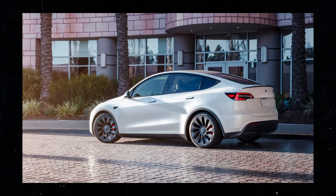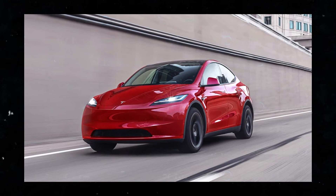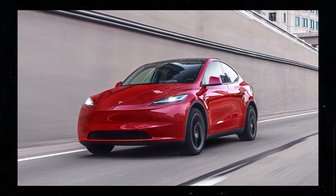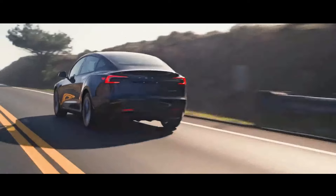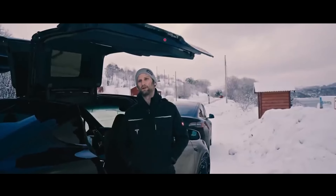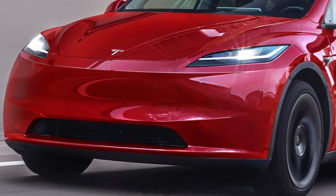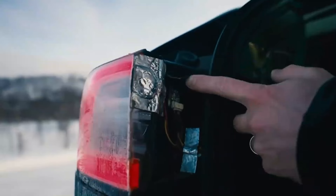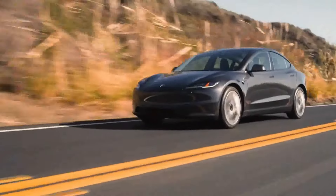According to an exclusive report, Tesla is gearing up to release a comprehensive update to the Model Y, designed to raise the standard in the electric vehicle industry, following in the footsteps of the successful Model 3 Highland. Regarding the planned improvements for the Model Y Juniper, we can expect a series of changes designed to further enhance the user experience. These include the introduction of new front and rear panels, which not only update the vehicle's aesthetics, but also improve its aerodynamics and efficiency.